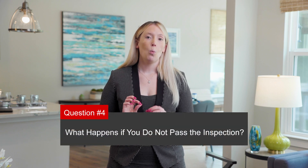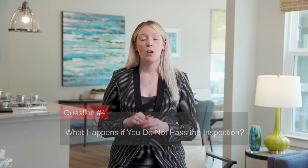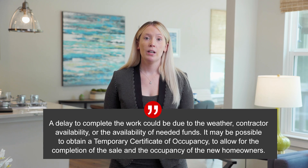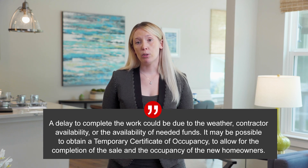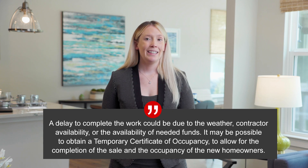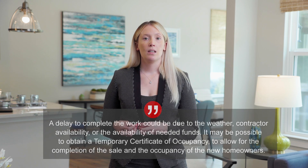This leads us to question number four: What happens if you do not pass the city inspection? It's entirely possible that the work required for the city inspection is quite extensive or is delayed by the weather. As an example, a driveway repair — if the driveway or sidewalk outside the home is crumbling and causing significant trip hazards, you may be asked to replace or repair the driveway. A delay to complete the work could be due to the weather, contractor availability, or the availability of needed funds. It may be possible to obtain a temporary certificate of occupancy to allow for the completion of the sale and the occupancy of the new homeowners. Generally speaking, the city would require a financial deposit to be held until the work is completed and would have an identified timeline to complete the repairs.